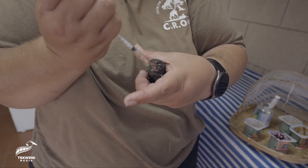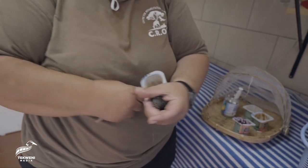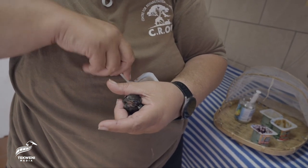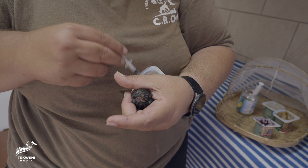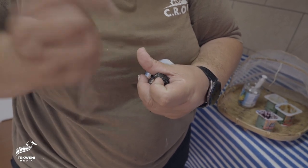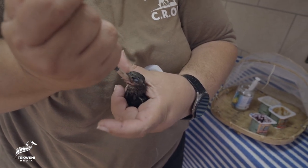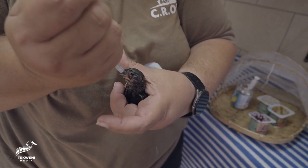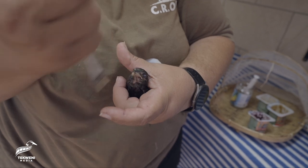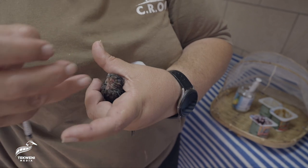They get a syringe feed, but I also give them more of a solid feed, so they'll get mealworms, crickets, and if there are flying ants they'll get flying ants. Sometimes they don't always open their mouths so I'll just gently help them. The moisture is pretty important because they need to get quite a bit of moisture, otherwise they dehydrate.